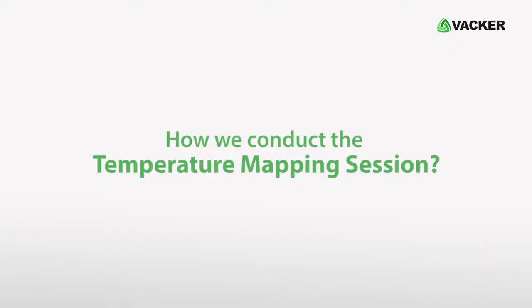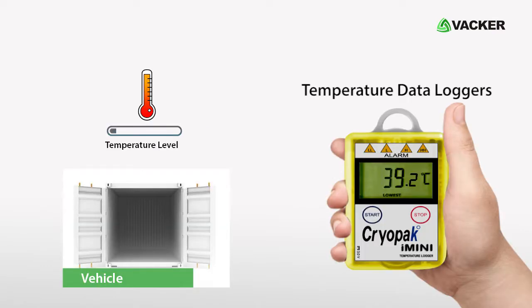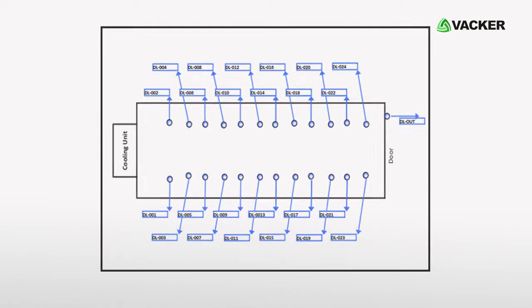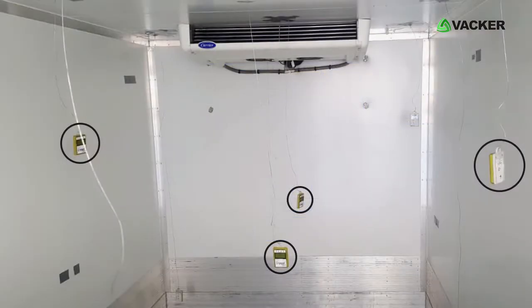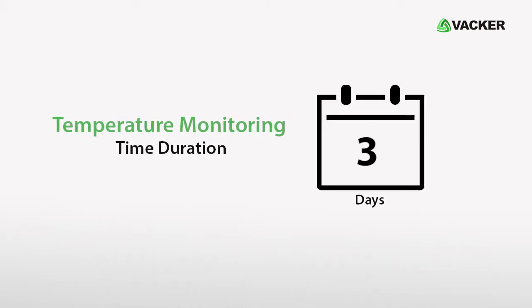How we conduct the temperature mapping session: temperature data loggers are required to measure the temperature level inside the vehicle. Based on the vehicle layout diagram and the dimensions of the vehicle, we place the data loggers. The temperature monitoring time duration would be three to four days.